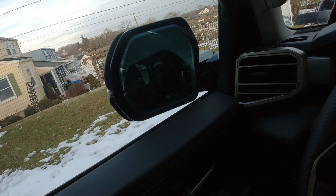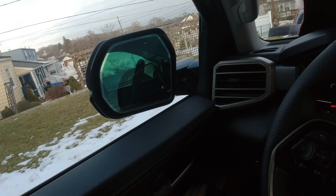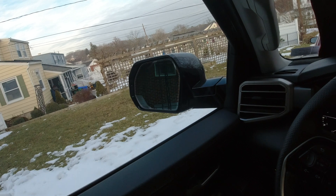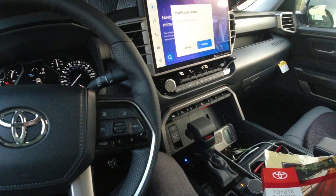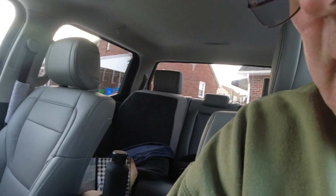That is sweet for an SR5 package. All right guys, I know you can't get enough of these power mirrors and you just want to sit here and watch it all day long, but I don't want to bore you with this. I'm gonna go ahead and grab some dinner.